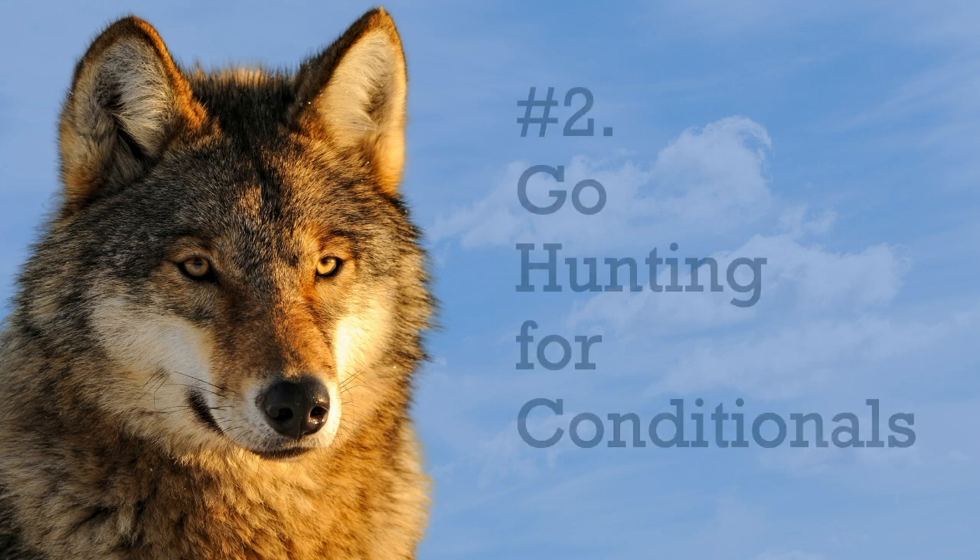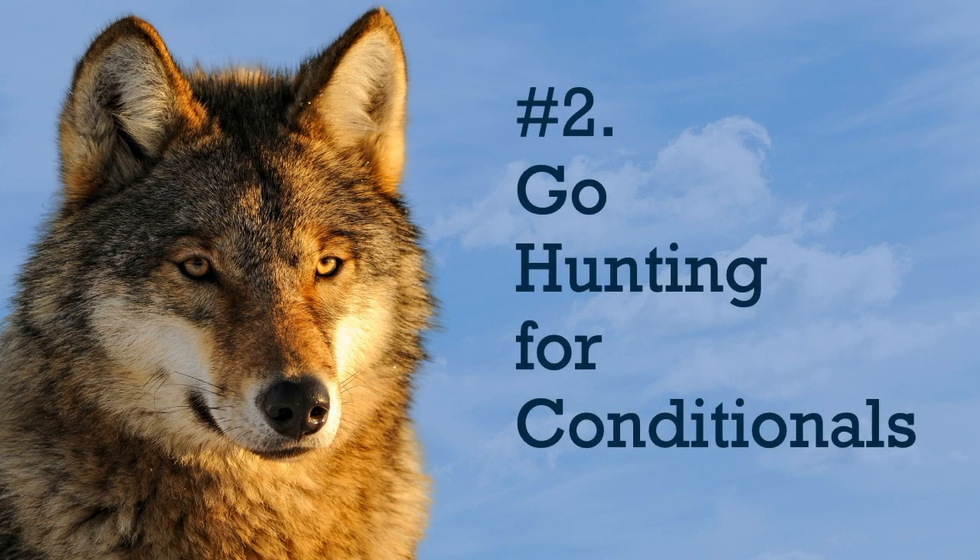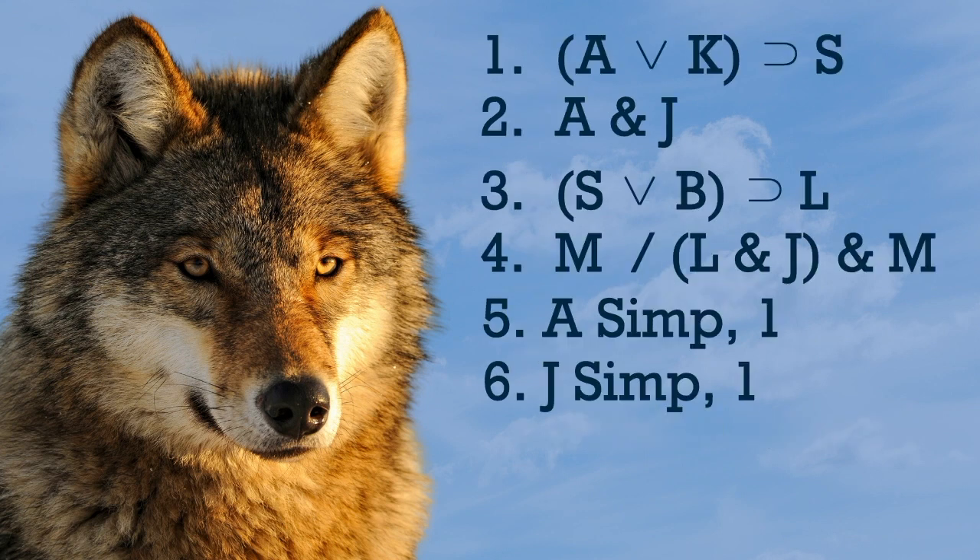Number two: go hunting for conditionals. We have three rules that apply to conditionals: modus ponens, modus tollens, and hypothetical syllogism. As you scan the proof for conditionals, look for opportunities to apply those rules. For instance, if you spot a conditional, go hunting for its antecedent in order to work modus ponens.